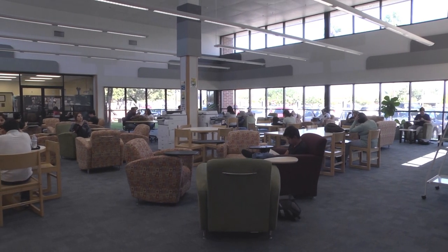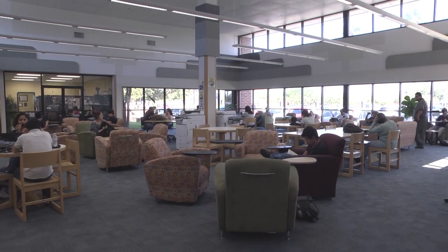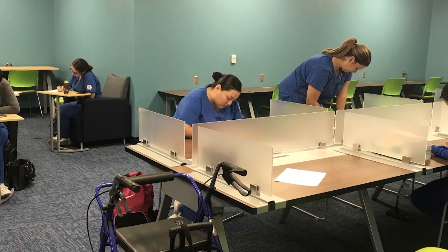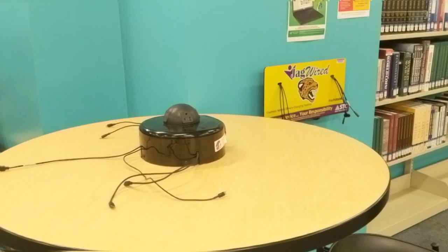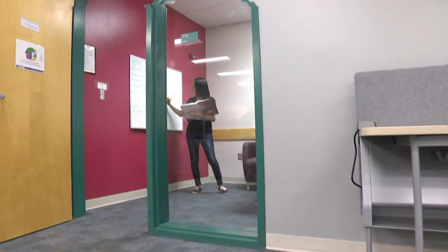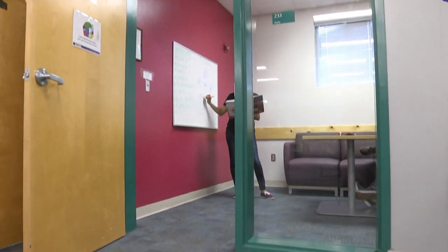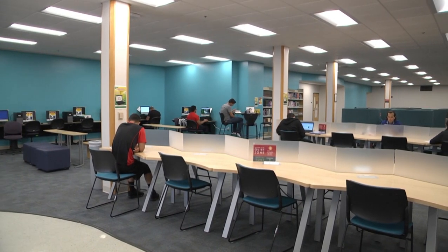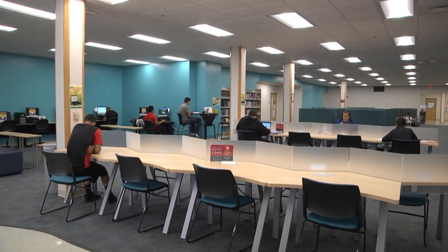One of the first things you're going to notice at our libraries is that we have many comfortable areas for you to study, alone or in a group. You'll also find outlets and charging stations which will allow you to charge your electronic devices while you work or study. Reserve a study room at one of our kiosks or online, find a chair in a quiet spot, or just grab a table if you're with a big group.